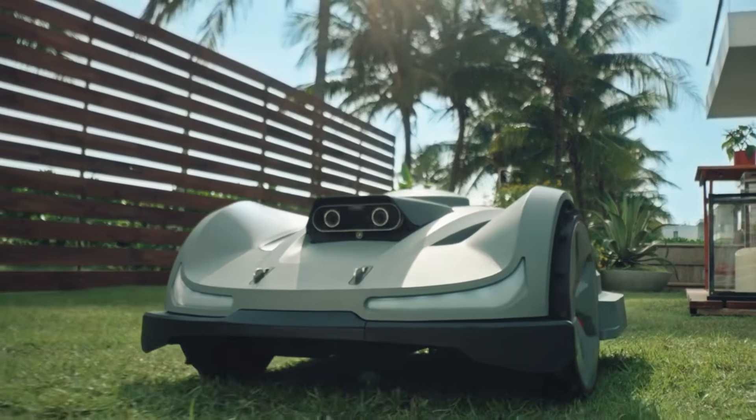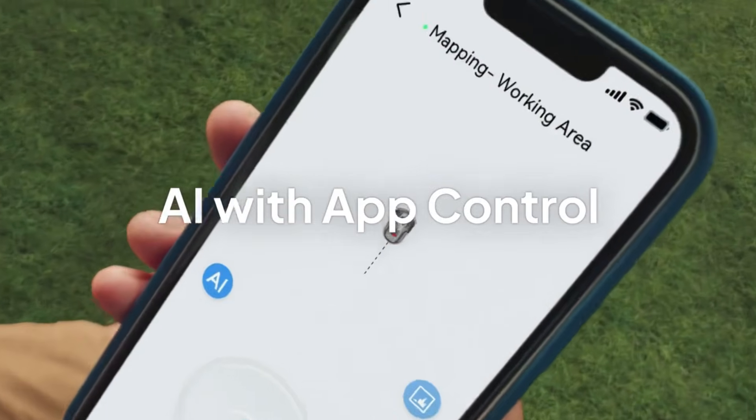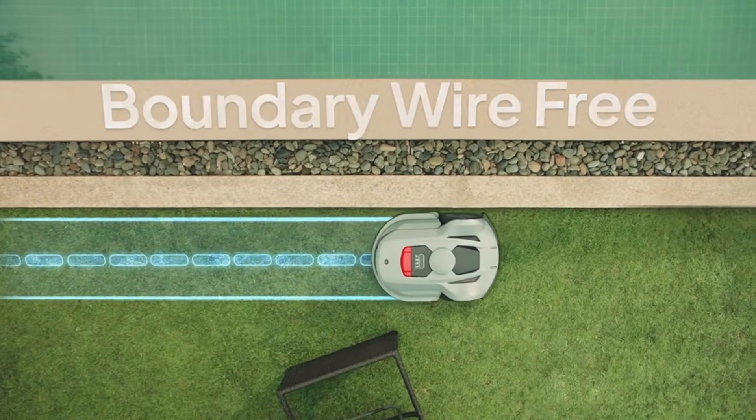Sunseeker Platform X is a boundary wire-free robotic lawnmower. It accurately detects the edges of your lawn using centimeter-level positioning, combined with binocular vision.